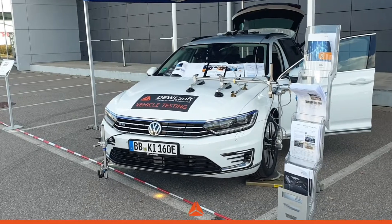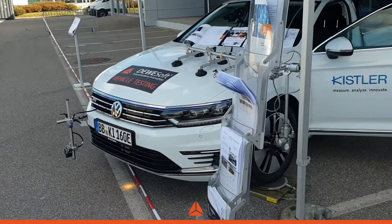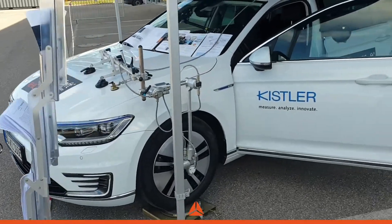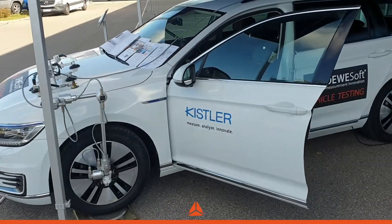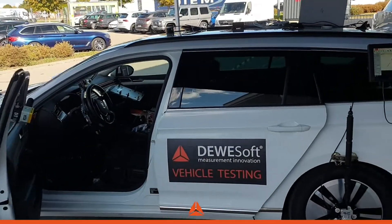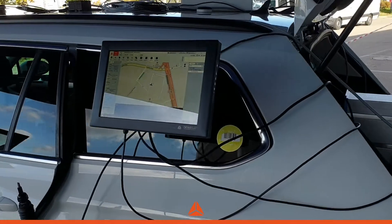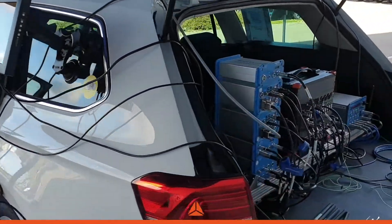Here you can see the demo car equipped with Kistler and Devesoft measurement instruments for vehicle analysis. We are demonstrating the simplicity of getting third-party devices connected to our hardware and software. The biggest benefit here is that our solution is providing the monitoring,